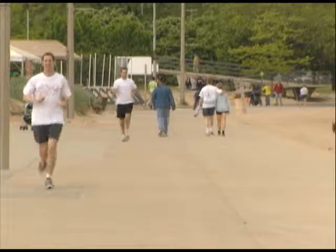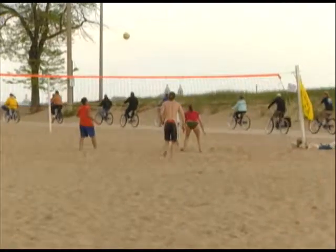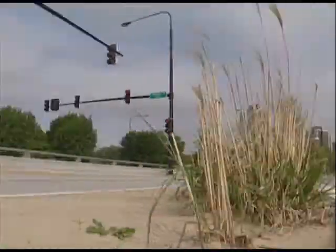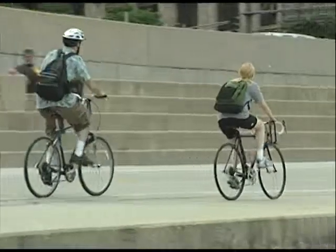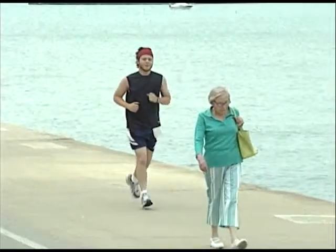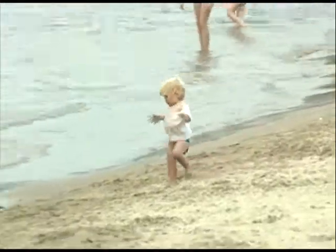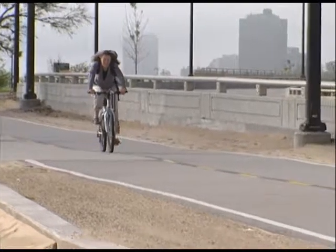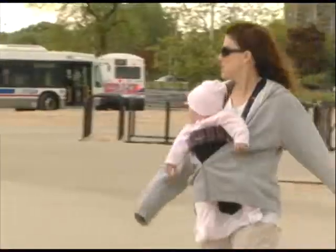Working on getting into shape or trying to shed a few pounds? Then head over to Chicago's lakefront. Whether you're training for a marathon or taking your first steps toward fitness, Chicago's lakefront has something for everyone. The Chicago Park District wants to make sure people enjoy themselves while exercising and keeping a healthy lifestyle. The lakefront is such a beautiful place to do your activity — it doesn't even feel like exercise.